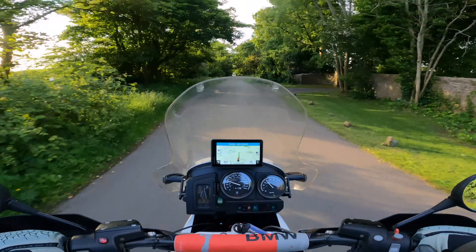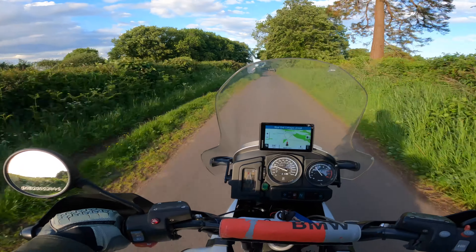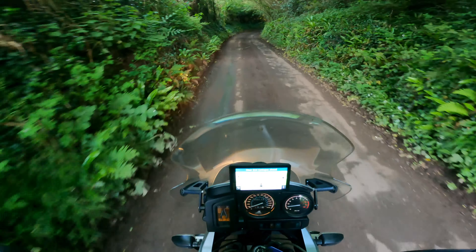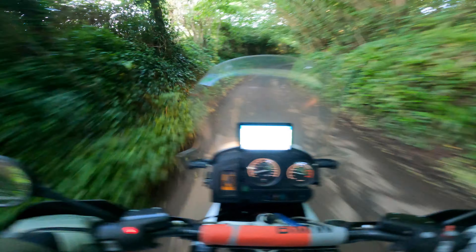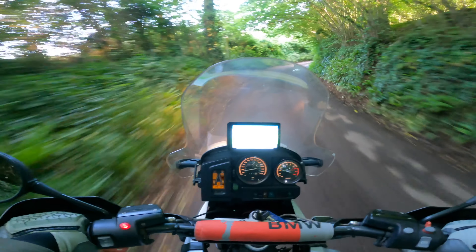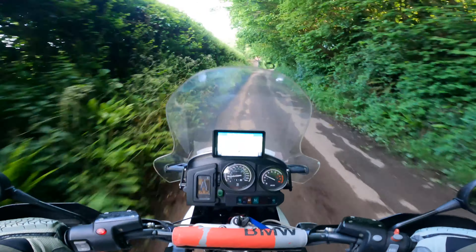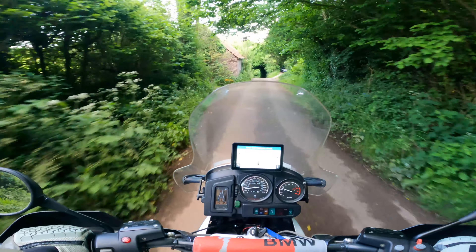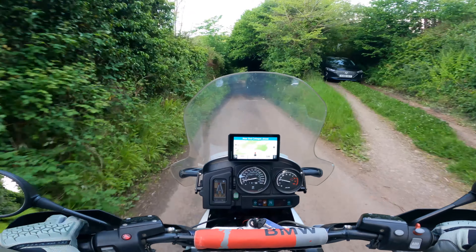You can see Avonmouth and the big wind turbines over there. The back brake on these bikes is basically non-existent — that was the ABS kicking in. The front does a lot of the work, which is fair enough given you've got two huge discs up front and one tiny one at the back.